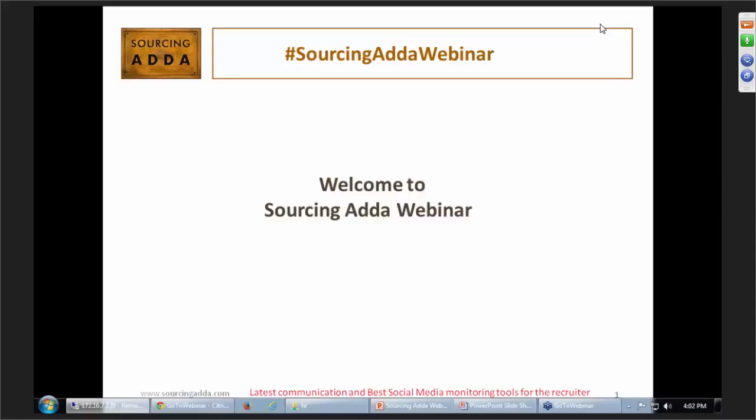Before we start the webinar, I would like to introduce Sourcing Adda to those who are new. Sourcing Adda is a community for recruiters and sourcers to come together and discuss new techniques and trends in the recruitment industry. We conduct various activities including tweet chats, meetups, webinars, and sourcing contests. We recently had SPL2 organized at Sourcing Premium League, and I'm sure the winner is excited to receive an iPad 2.